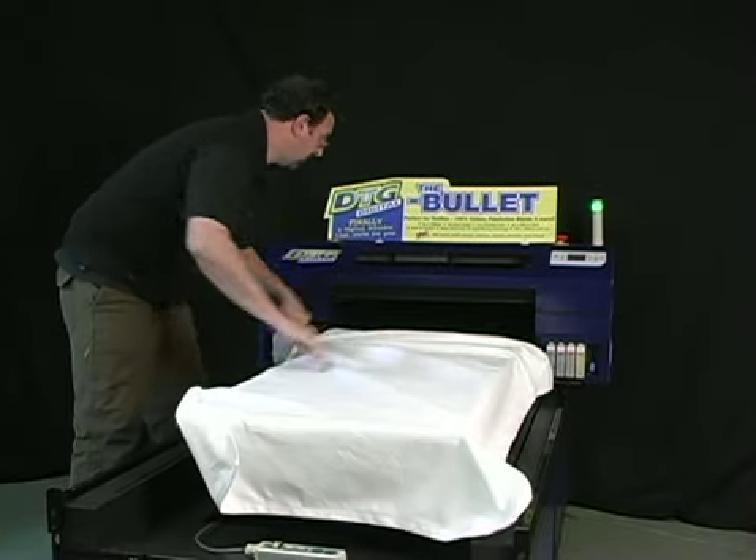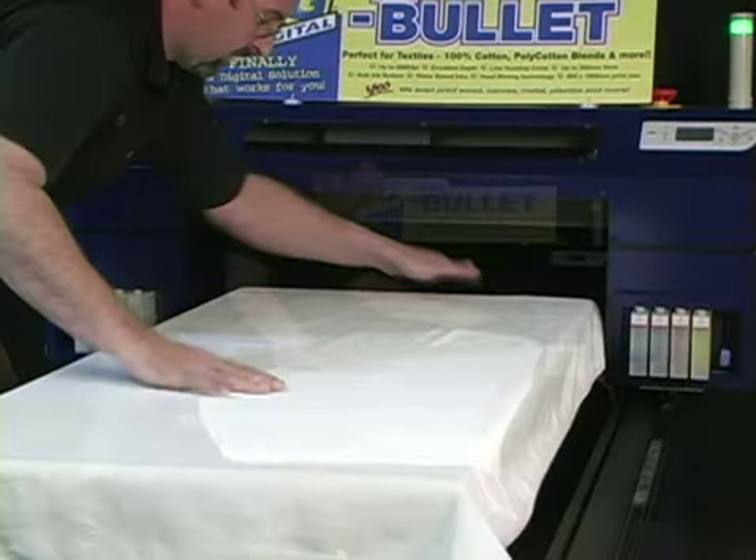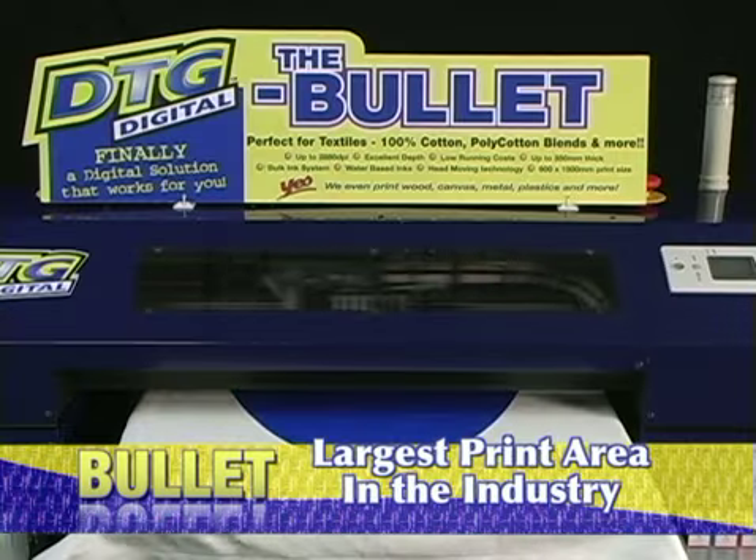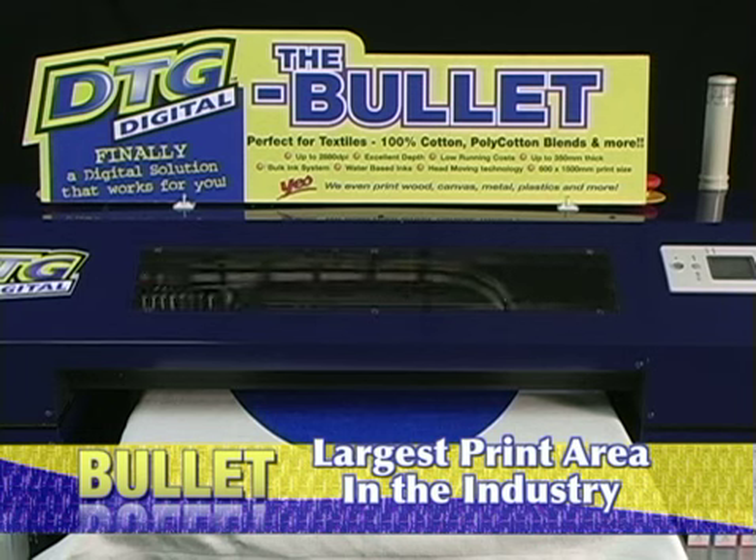Unique to the DTG Bullet is the ability to create single large prints such as beach towels or oversized garments by utilizing the full print area of 24 by 60 inches.